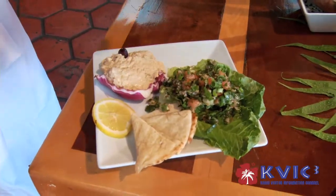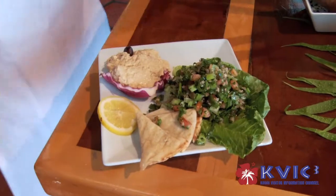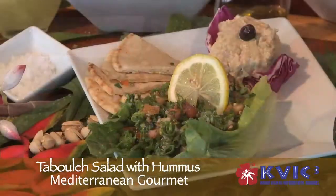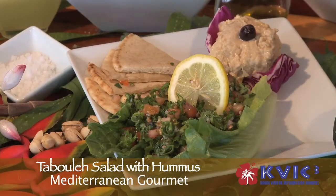And voila! Very light dish, very good for your diet and healthy. This tabbouli salad is served with pita bread, hummus, garbanzo beans, ginger, garlic, and sesame tahini. Thank you everyone, thank you for watching.